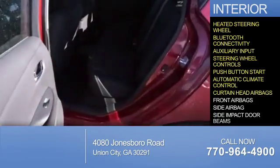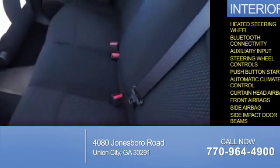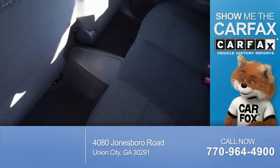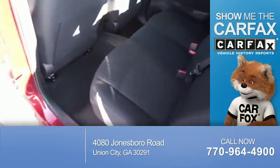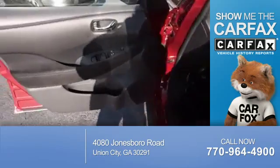Curtain head airbags, front airbags, side airbags, and side impact door beams. Rest easy knowing this vehicle comes with a Carfax Vehicle History Report from Carfax, the most trusted provider of vehicle history information.